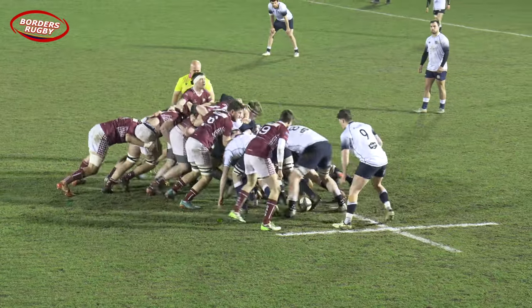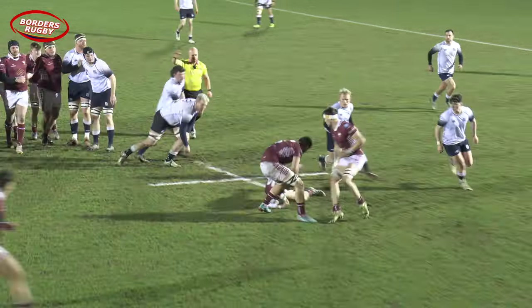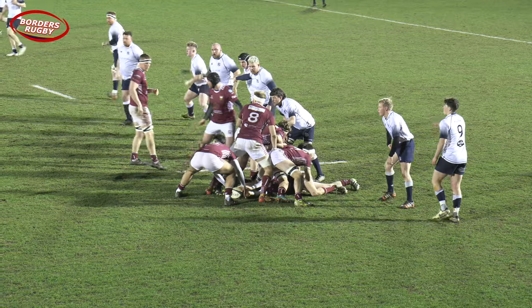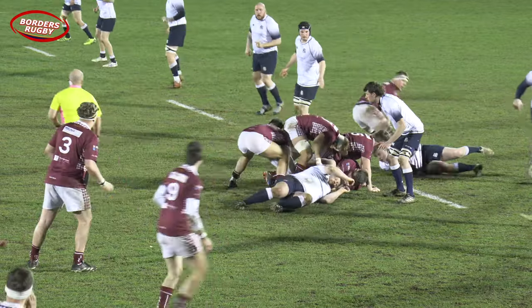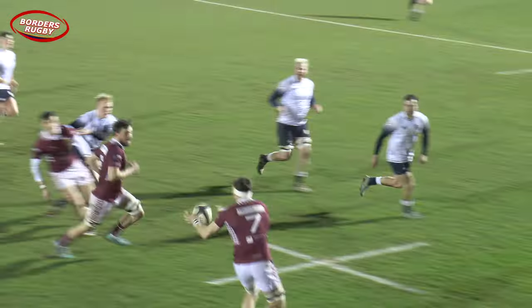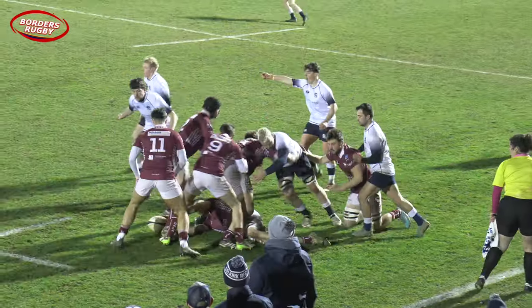It's a solid first scrum and Selkirk have certainly got the upper hand. Westlake looking to offload in the back row, just sniffing about that loose passage of play there from Selkirk as they look to try and keep the ball alive. The back row of Dunn and Scott ready to snaffle any opportunity, and now linking up on this side it's Liam Scott charging forward — always a willing runner.